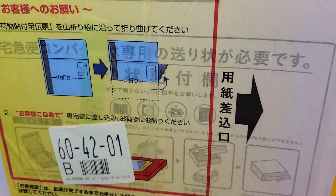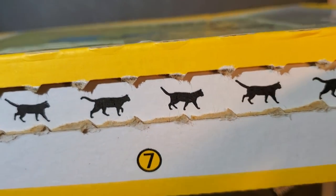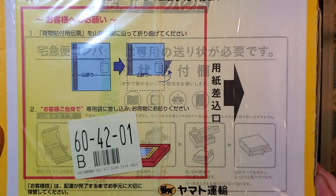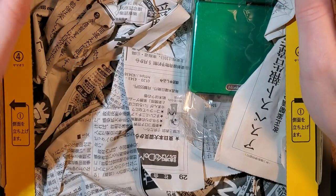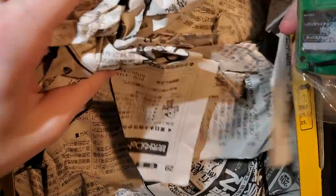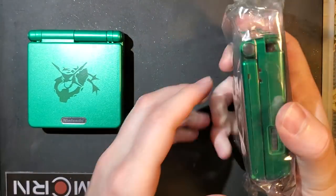There's no information on here I need to worry about. This is something I got from Yahoo Auctions. It is supposed to be a limited edition Rayquaza Game Boy Advance SP, albeit with some damage — it's not an undamaged unit. And holy shit... I fully expected it to be one of those pieces of garbage.